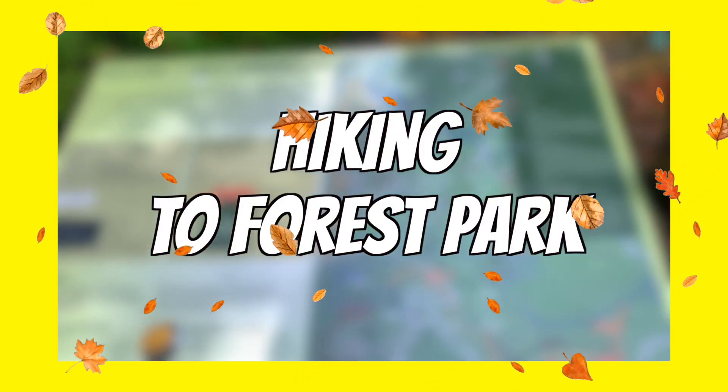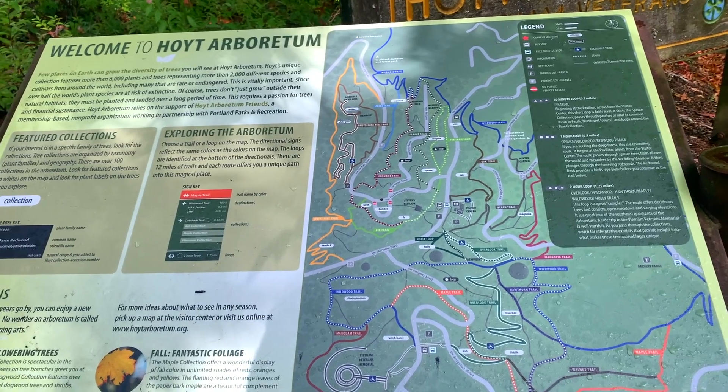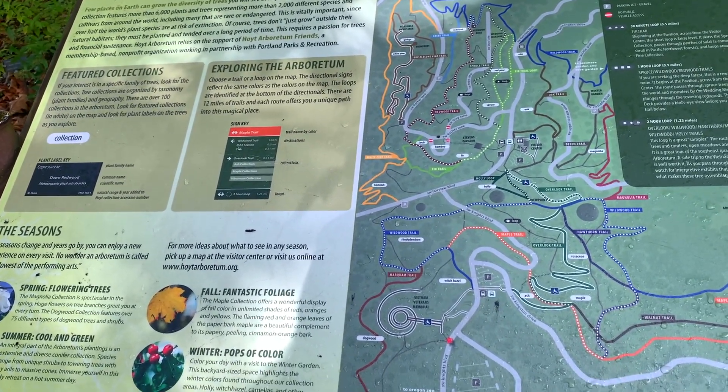Hoyt Arboretum is a great place to take your kids, walk around, and see all the beautiful trees changing colors. Another great thing about Hoyt Arboretum is that there are tons of hiking trails that will also take you to Forest Park. Be sure to take a look at the trail maps because there are tons of hiking trails, and hiking is such a great activity to do in the fall — you could do it year-round.